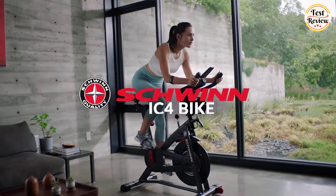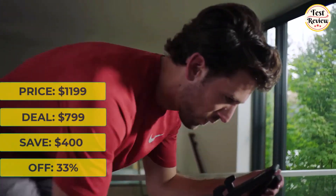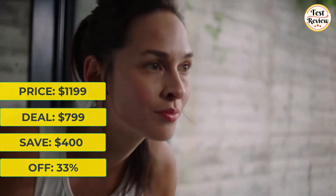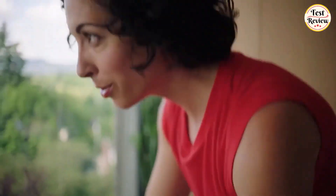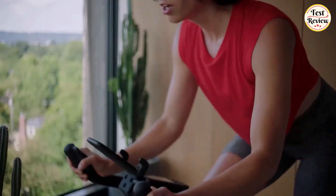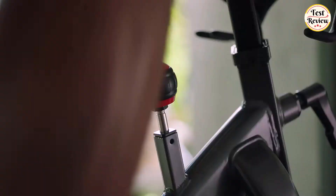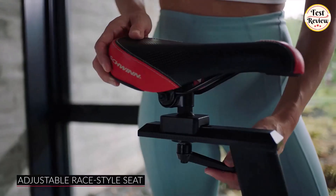Next up is the Schwinn IC4 Fitness Indoor Cycling Exercise Bike. It was $1,199 and is now $799 at Amazon — you will save $400, that's 33% off. This indoor fitness bike connects with a world-class app experience similar to Peloton, and you can switch from your smartphone or tablet. The IC4 smooth, quiet ride was designed to keep you on track, featuring magnetic resistance with 100 resistance levels, an intuitive resistance dial, a beautiful backlit LCD, and an adjustable race-style seat.